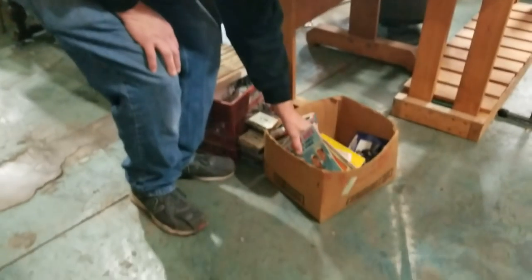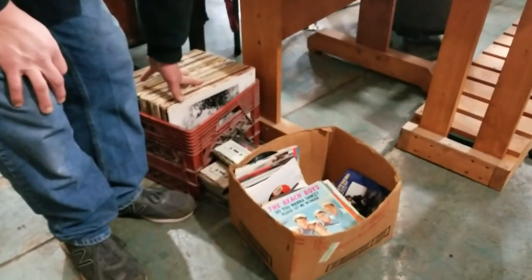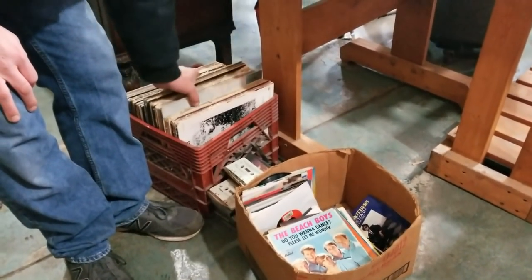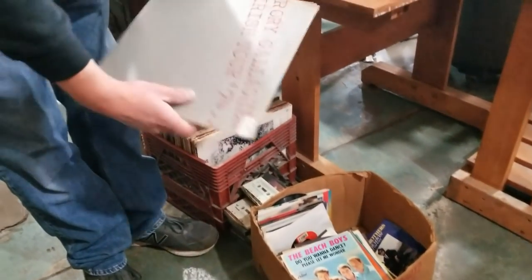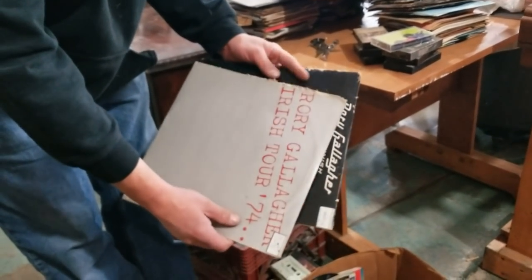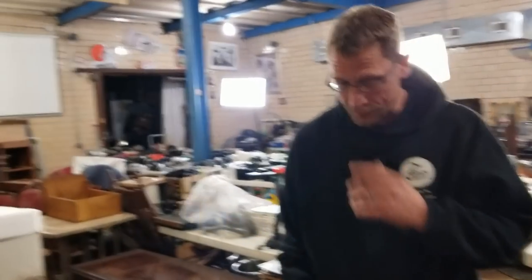We also have all these records that we got from there — 485 records. Tons of 45s and regular records. We haven't gone through the records yet, but Rory Gallagher — I mean, everyone likes Rory Gallagher. We had all kinds of other brand new stuff they got out of there too.